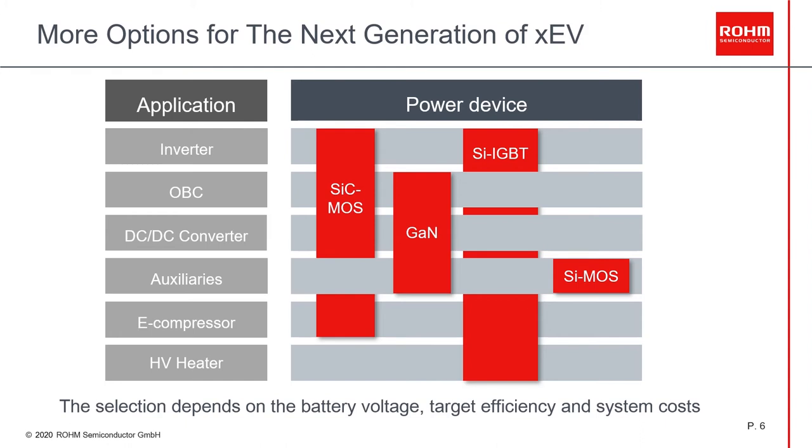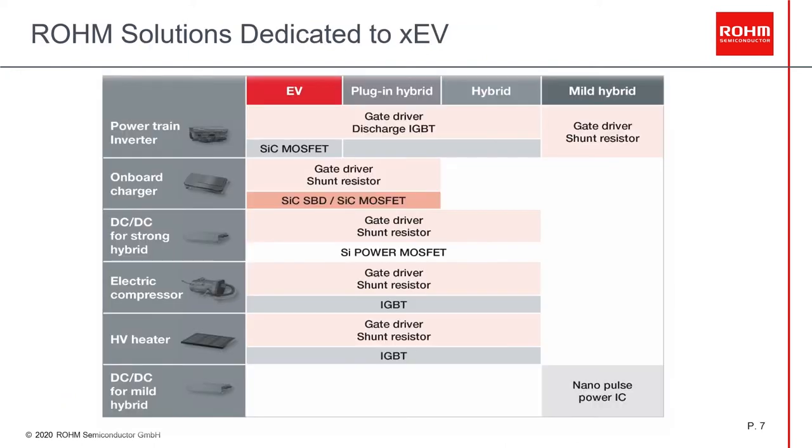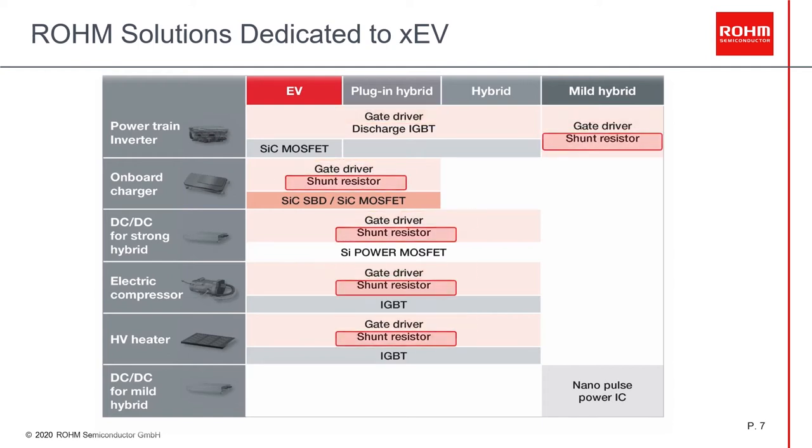Now we see the matching components for each application. SiC fits in several applications such as inverter, OBC, and DC-DC converter, and is also an alternative for e-compressors. For low battery voltages and high power such as OBC, DC-DC converter, and auxiliaries, GaN is also an alternative. IGBTs have their place where high power is required, as in the inverter and e-compressor, and where low switching frequency is required, as in the high voltage heater. Standard silicon MOSFETs can be used for auxiliary applications. As Rohm, we don't provide just power devices such as MOSFETs, diodes, and IGBTs — we also have a broad variety of components that can be used in these applications, for example gate drivers, shunt resistors, and IC controllers, among others.